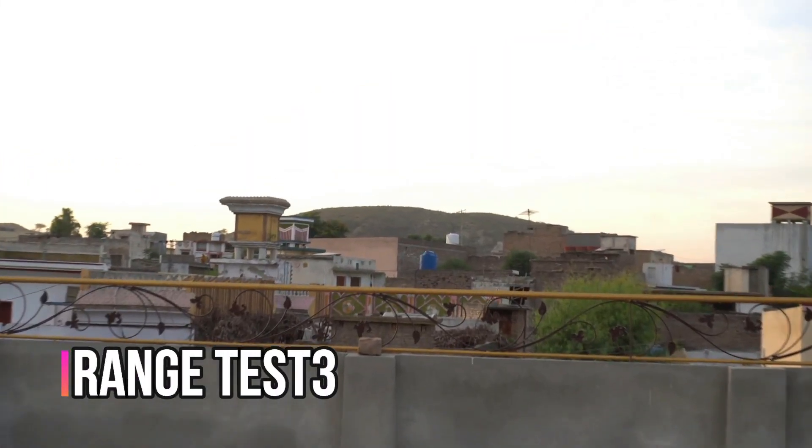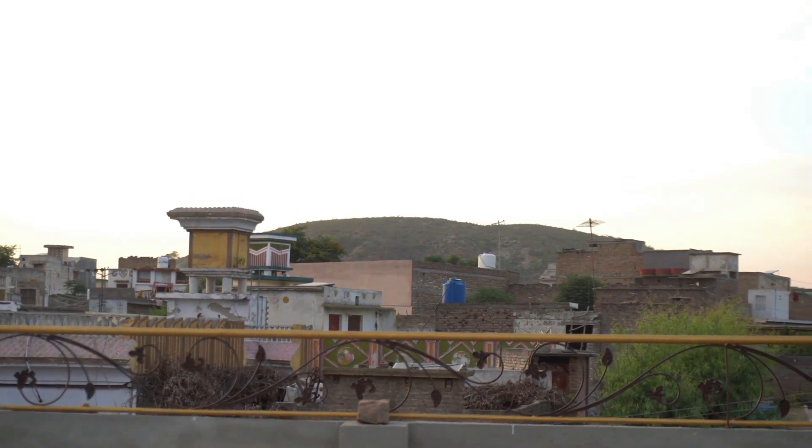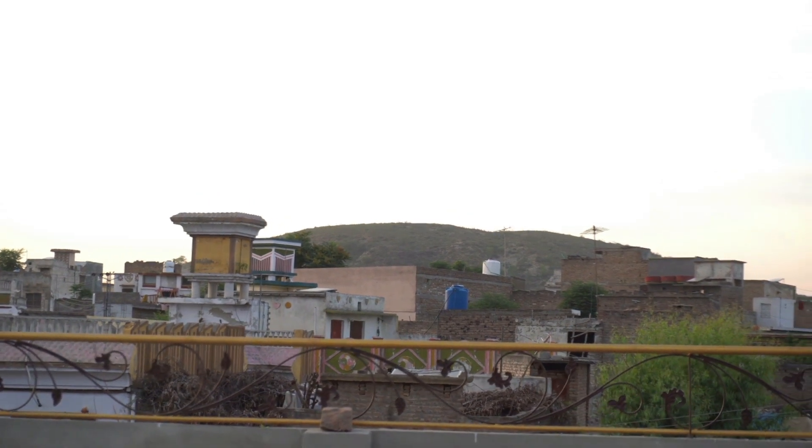Next I came back to my home and right now I'm on the roof and from here I can see the mountain. I'm not sure if my brother will receive the data from here, so let's go ahead and check.